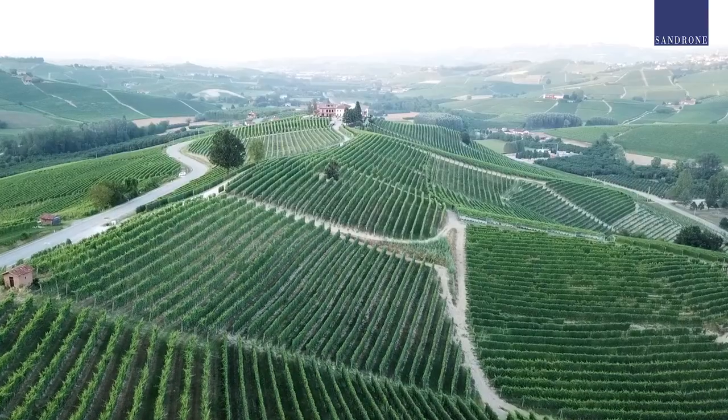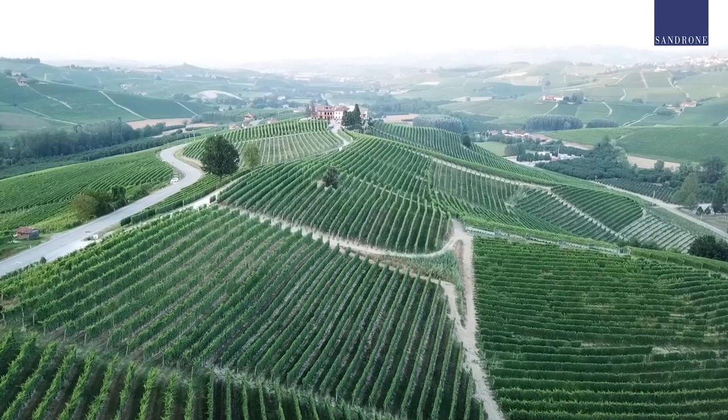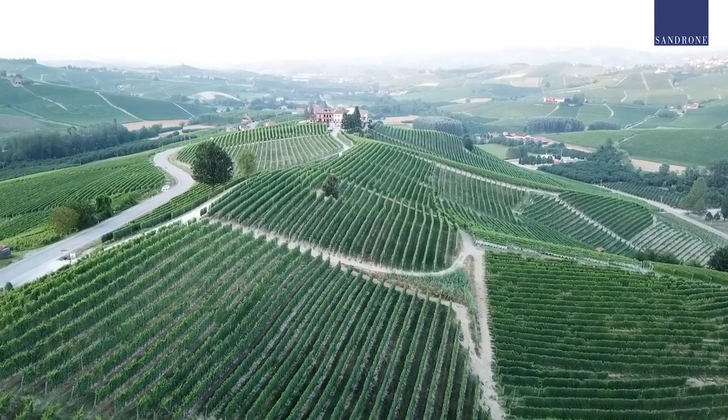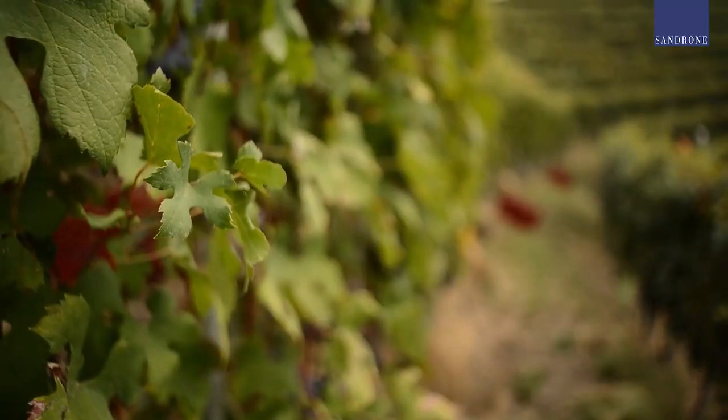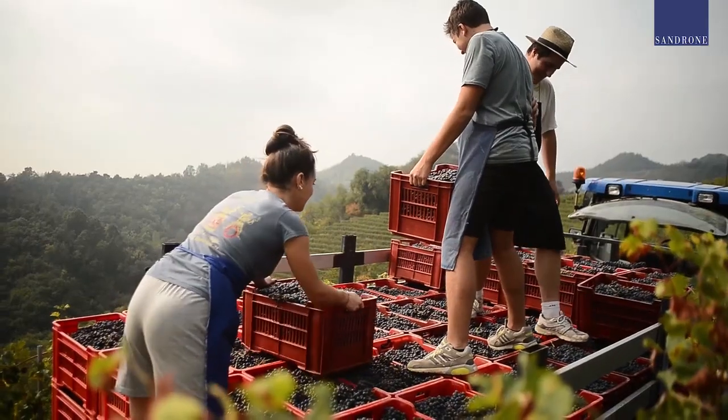The Boschis vineyard in Canubi hillside always meant so much to my dad. To the point that, in the 2013 vintage, this wine was dedicated to the new feminine generation — to my two kids, Alessia and Stefano. If you combine the two nicknames of the two kids, you get the word Aleste: Ale and Ste, together.